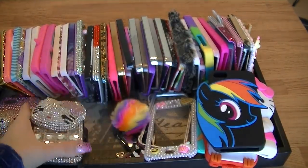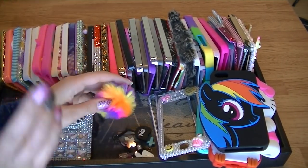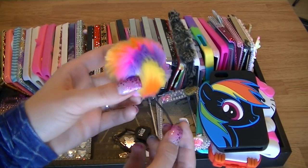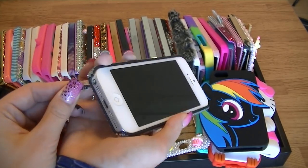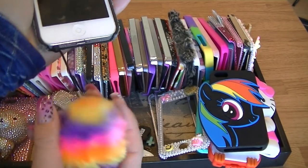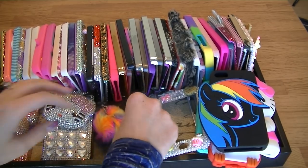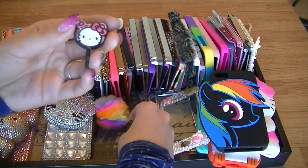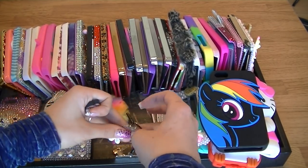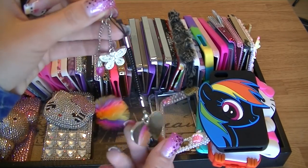These are basically all my cases, though some might be lying around. This one is from Claire's — I love it, it's so fun and adorable. Claire's has some really affordable ones. I have a Hello Kitty one; a lot of these I got from my PO box — you guys are so sweet sending me cute things.